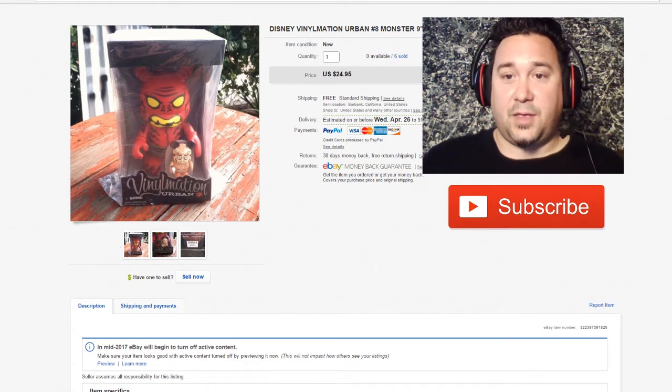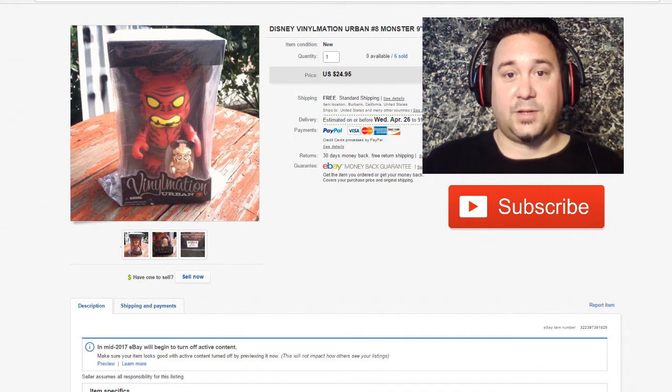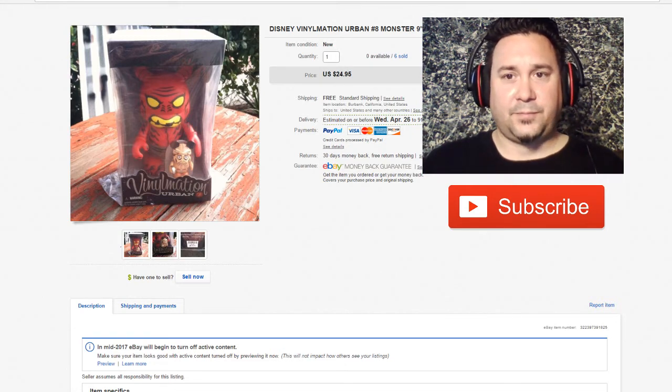Look for Vinylmation. I'm actually probably going to do a Vinylmation 'get to know your stuff' video today. You can still find these at garage sales — I find them all the time here. It might be just a Southern California and Florida thing because Disneyland is so close. But I still find these in garage sales. There's still some good money in that.